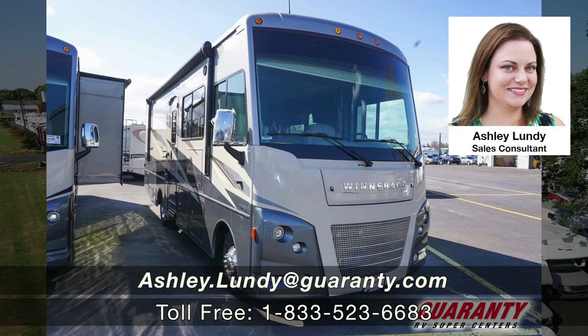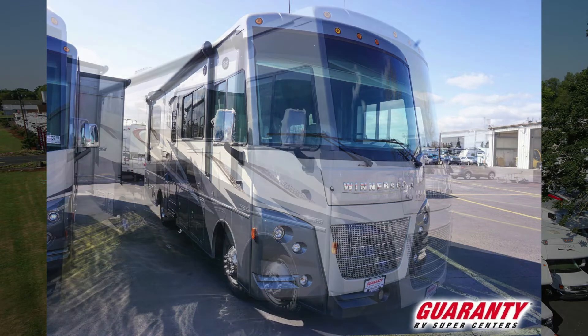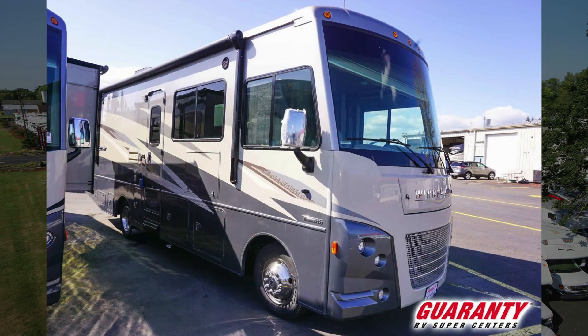Hello and welcome to Guaranty RV. My name is Ashley Lundy and today I'm going to show you a quick tour on a brand new 2020 Winnebago Sun Star. This is the 27P floor plan.